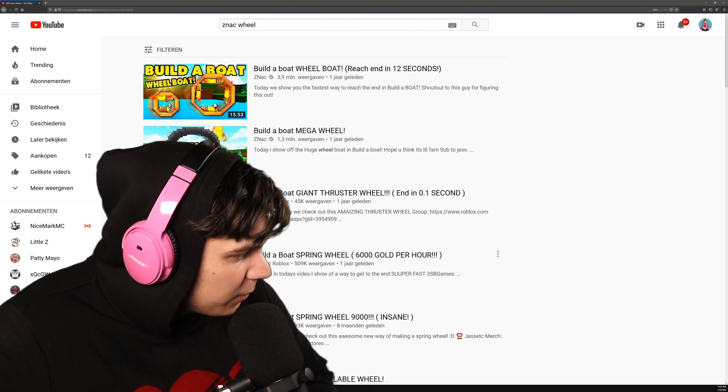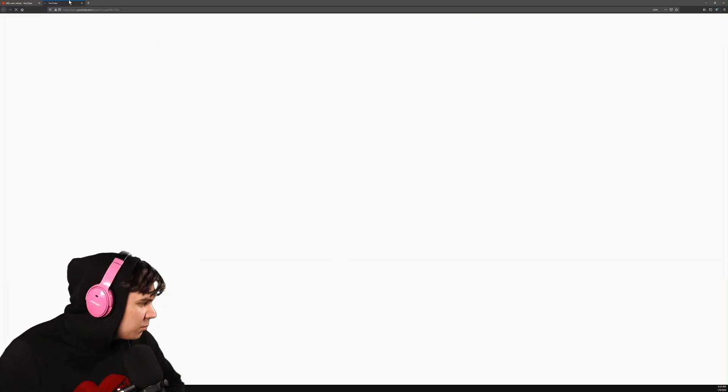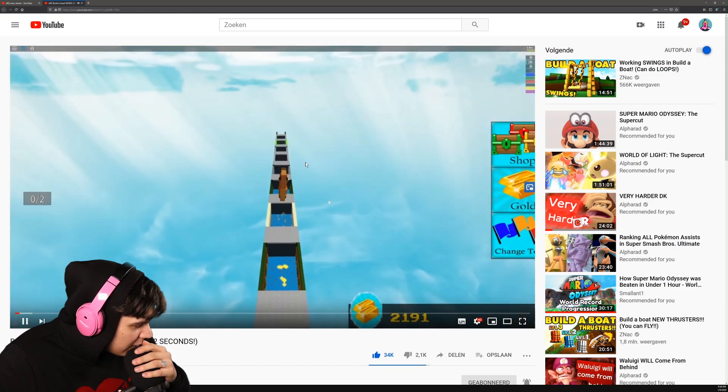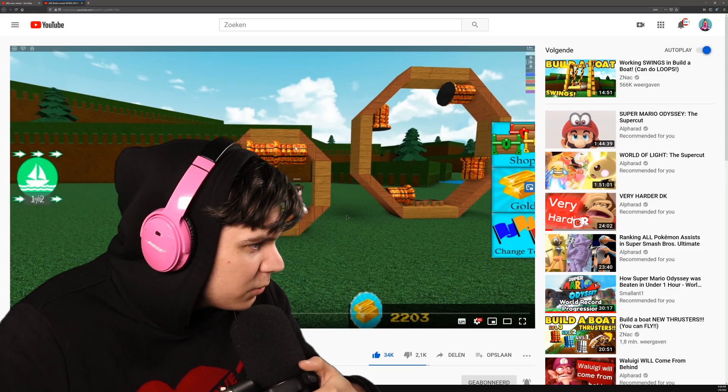I've done a couple of these myself, where I made one with springs, one with this, and one with many springs. For the people that don't know, it should work a little something like this — click the thrusters and you should just ding-dong your way all the way to the end. Build-A-Boat looked so bright back then.